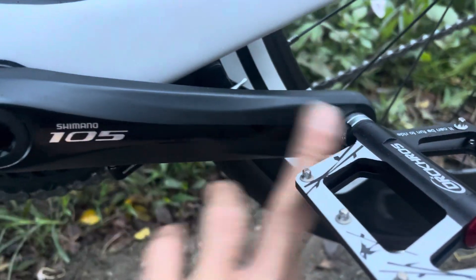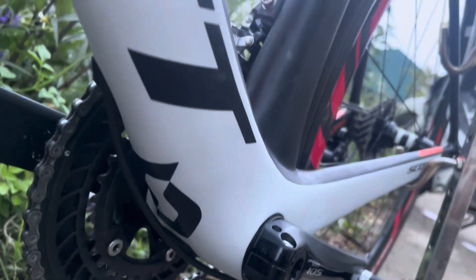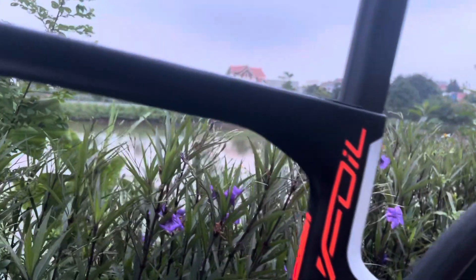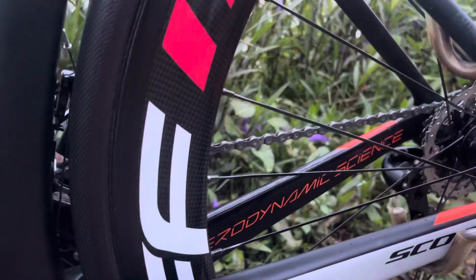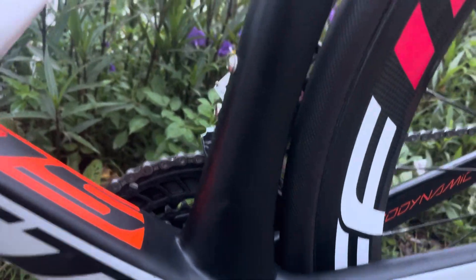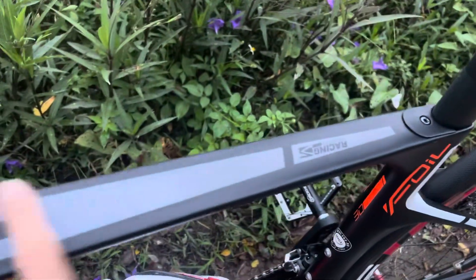Giò - không thấy xước. Chiếc khung này bây giờ giá thị trường các bạn nhé - giá thị trường ở cái thời điểm hiện tại này nó tầm khoảng 28-30 triệu nguyên cái bộ khung này các bạn nhé. Bộ khung này nó rất là giá trị đấy, rất giá trị luôn.